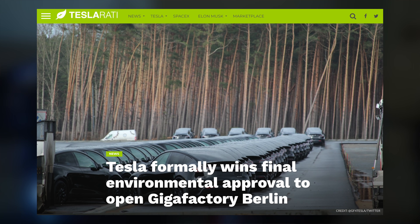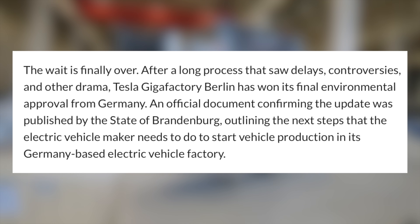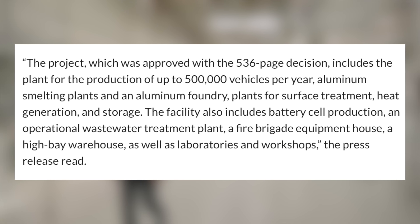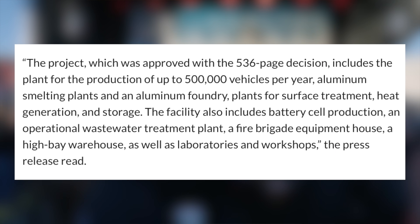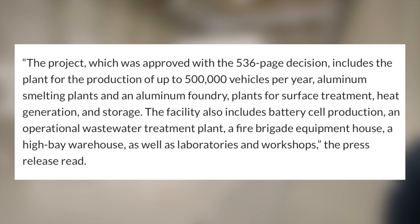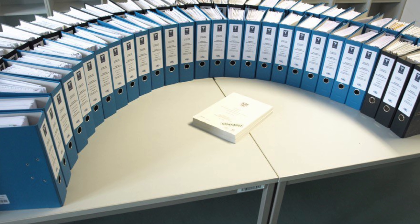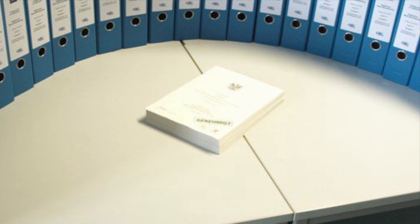Tesla's final approval has officially been received at Giga Berlin. After a lot of delays and missed deadlines, Tesla's new Gigafactory Berlin has won final approval from Germany. An official document was published by the state of Brandenburg, outlining the steps Tesla needs to take to start official production. The project, approved with a 536-page decision, includes the plant for production of up to 500,000 vehicles per year, aluminum smelting plants, an aluminum foundry, plants for surface treatment, heat generation, and storage. The facility also includes battery cell production, an operational waste water treatment plant, a fire brigade equipment house, a high bay warehouse, as well as laboratories and workshops. Sawyer Merritt posted a photo of all the paperwork Tesla had to submit to get approved, with the 536-page approval document at the center, approving production of 500,000 vehicles annually.